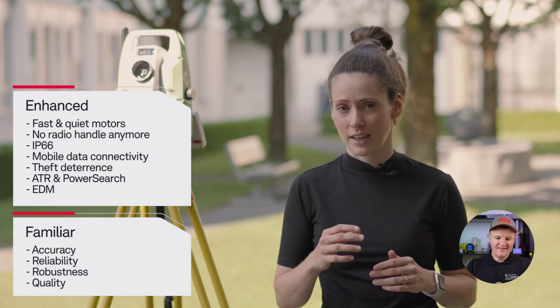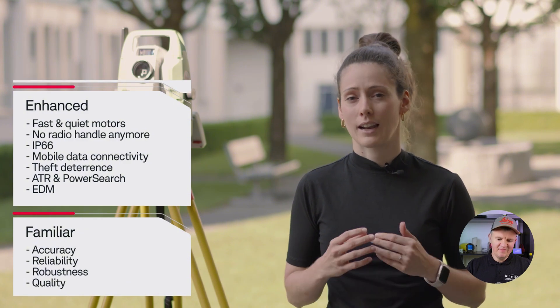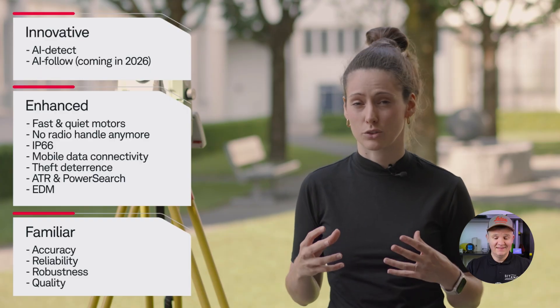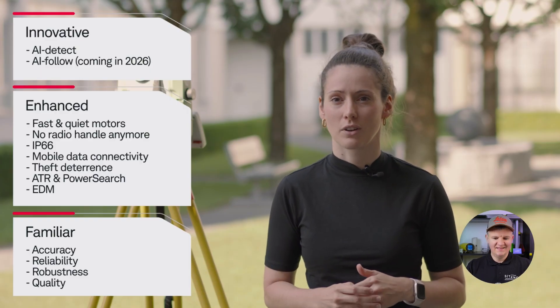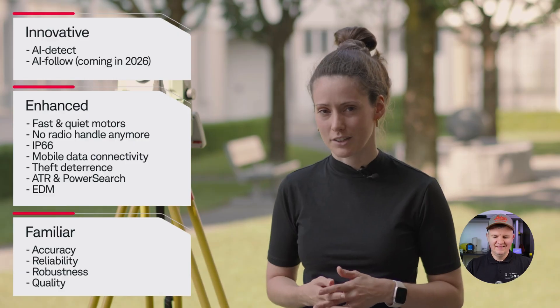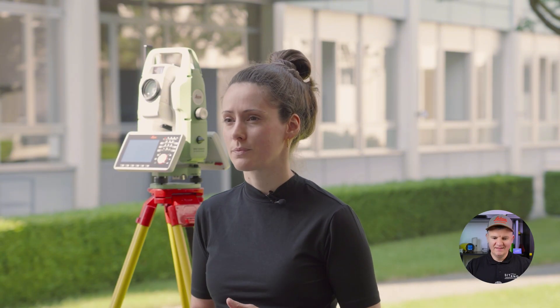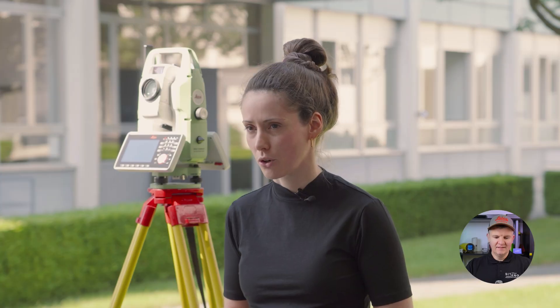But there's even more. The Leica TS20 is the first ever total station with an NPU chip, giving it a super brain to bring AI functionalities to life — more about that in a later video. The TS20 is all about being ready, not only for the challenges the day ahead might bring, but also for what the future holds. It's a true powerhouse that makes you significantly more productive in your daily work.